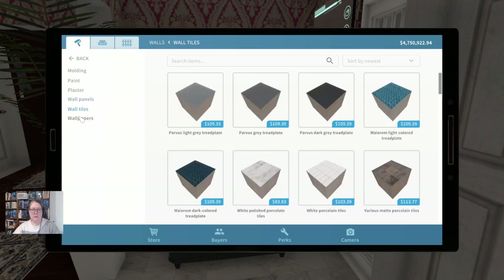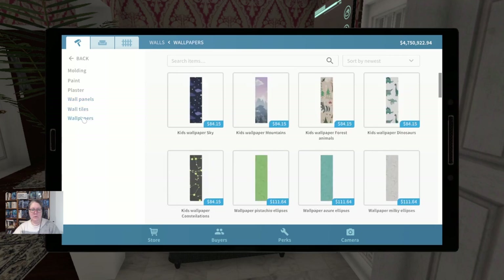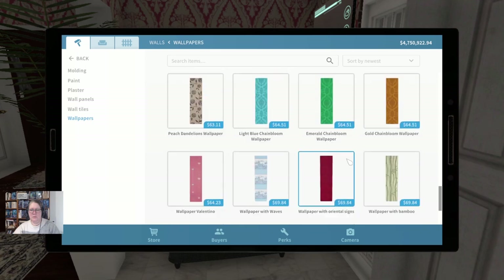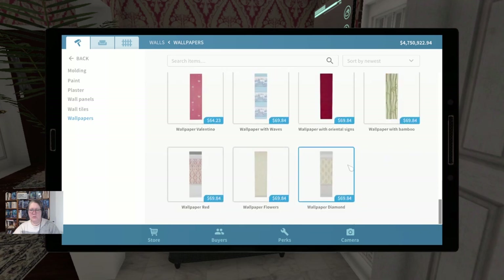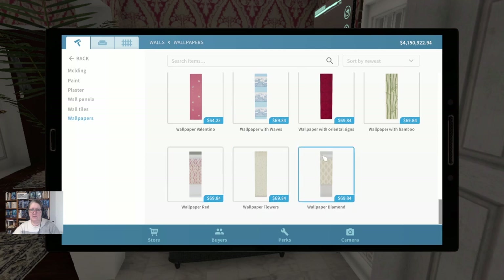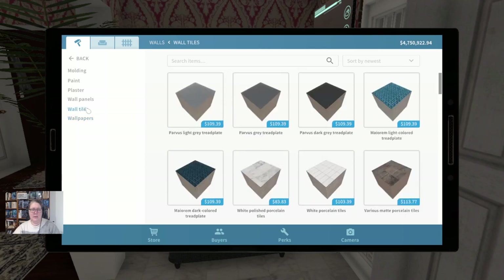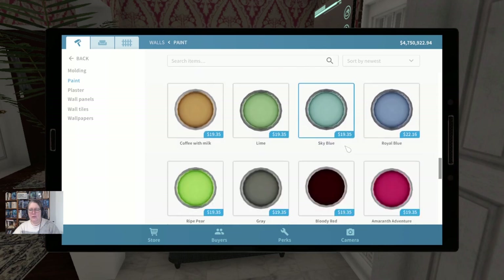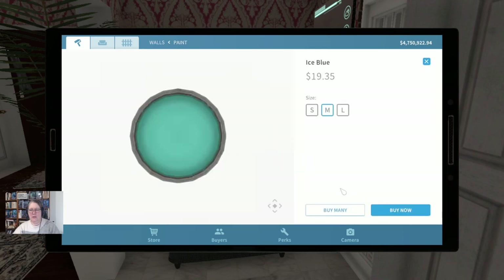Wall tiles, wallpapers. I don't think there's anything I really want in the wallpapers — tempting but too busy. These only come in the one color. Wall tiles — I don't think we'll have tiles in the entry hall. We looked at panels. Okay, we're down to paint again. You guessed it, we are going to do a blue — it's probably going to be a nice ice blue.